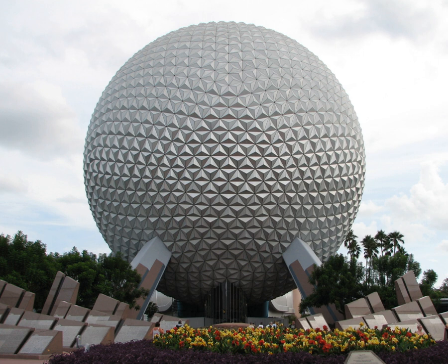Spaceship Earth is a geodesic sphere that serves as the symbolic structure of Epcot at the Walt Disney World Resort. It is also the name of the dark ride attraction housed within the sphere that takes guests on a time-machine-themed experience. The 15-minute dark ride demonstrates how advancements in human communication have helped to create the future one step at a time.